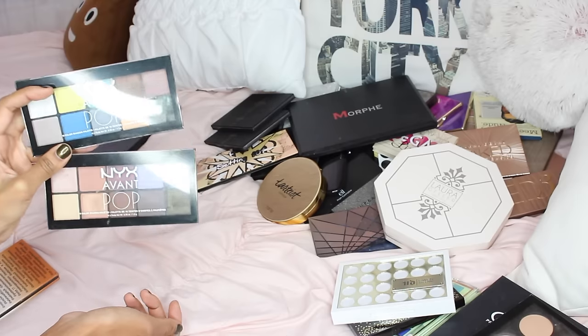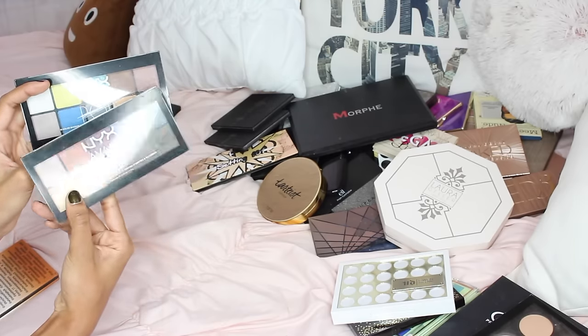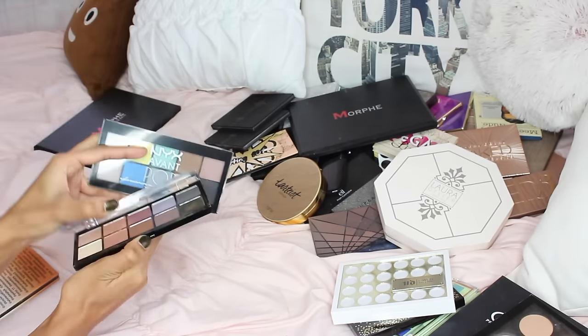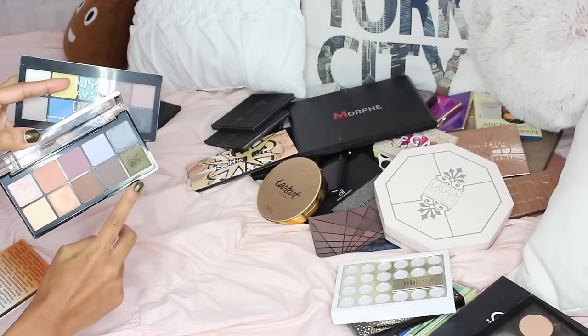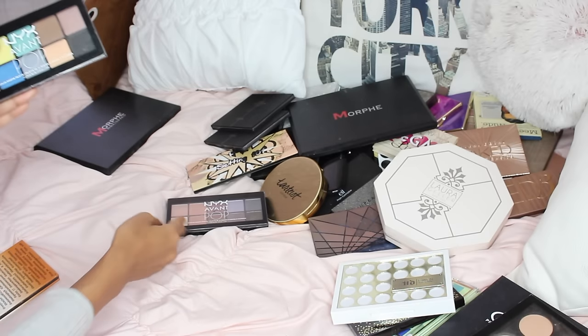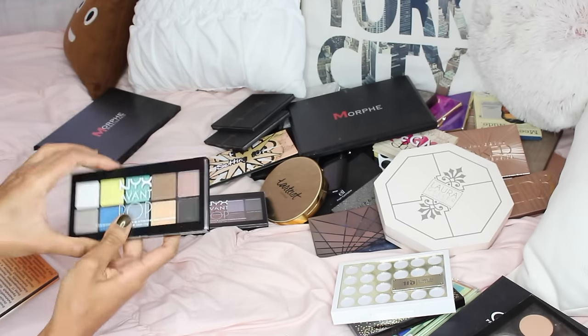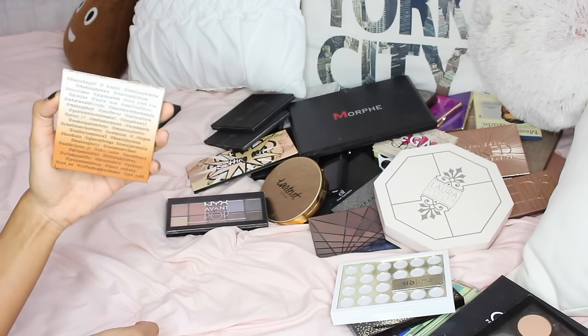I have two NYX Avant Pop palettes. I really love this one specifically because of this green shade — it's like the perfect army green, I'm obsessed with it. I'm going to keep it to make some drugstore looks. The other one I haven't used as much, so I'm going to be getting rid of it.